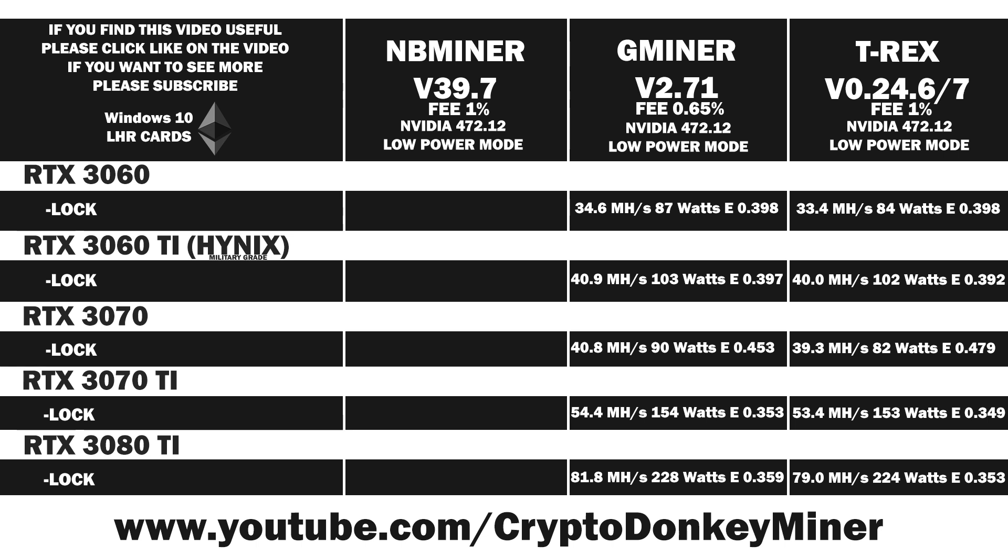If you haven't watched my NBminer version 39.7 low power mode video, you can find it on my channel. Now comes the fun part — as in my previous performance mode comparison videos we saw that NBminer was beaten throughout, so it's exciting to see if it's the same case here. Looking at the RTX 3060 in NBminer, it looks like NBminer is the most efficient and fastest of them all — a huge surprise. NBminer is not really known for being very efficient; it's usually Gminer. But apparently in low power mode it is better with the RTX 3060.